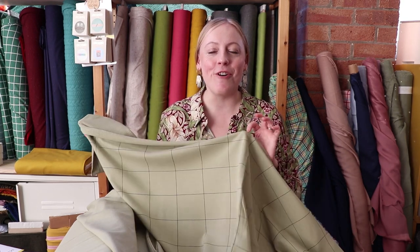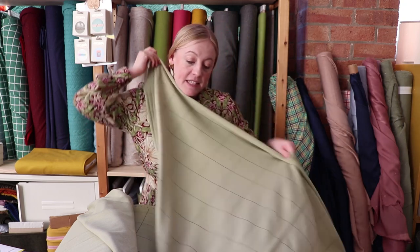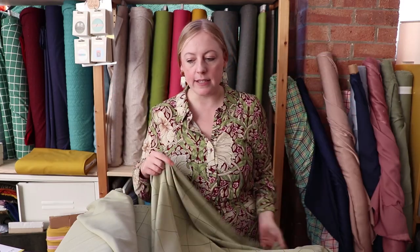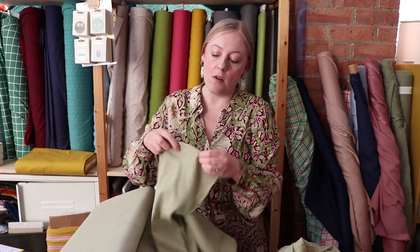We've also got this lovely French terry from See You at Six — not from their most recent collection but we still have it in stock. It's a really lovely pale green called 'tea green' by See You at Six, though the girls think it's more like a matcha green. It's got that really nice looped back — soft against the skin but not overly warm — so it would work well throughout the seasons. We do have the matching ribbing for this in stock as well, which is great because this green color would be quite hard to find a good match for.